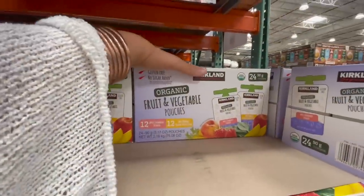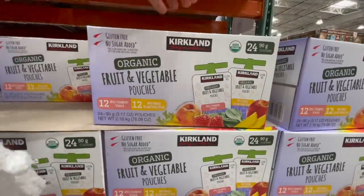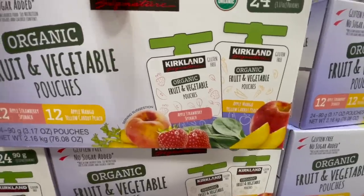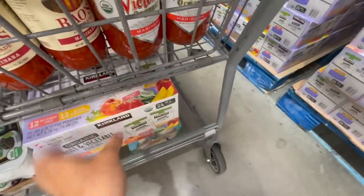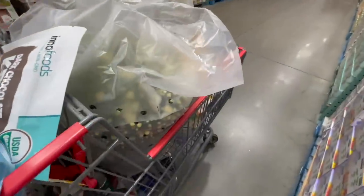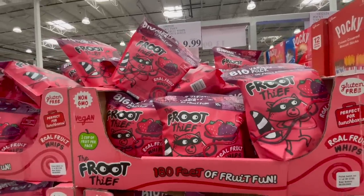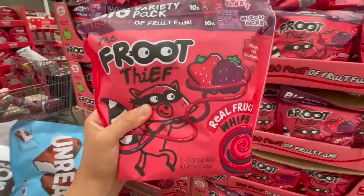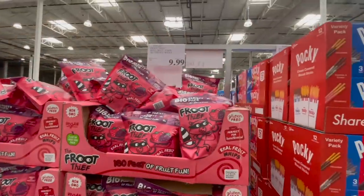I'm going to grab a box of these. Usually I just go for the plain applesauce — it's cheaper — but my kids seem to prefer these. Sometimes we need something to switch things up. These are apple, strawberry, spinach and apple, mango, carrot, peach. I'll grab a box of those. My kids usually love the bear snacks that we get here but I didn't see them this time. These are called the Fruit Thief — they're little like fruit roll-ups. We're going to try them because the ingredients are actually pretty darn good. There are 20 of them in there for $10.